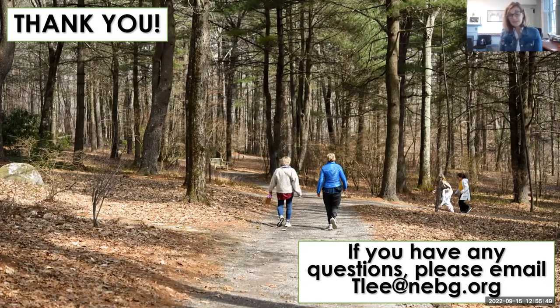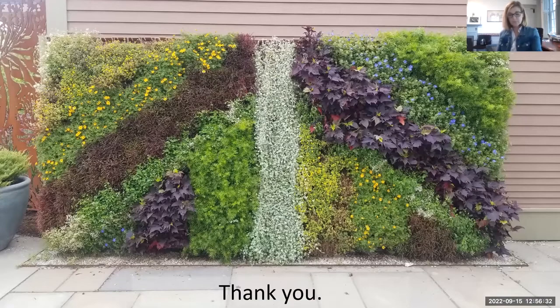I always say please come back in different weather and see each season — literally each day something changes here. We just finished our giving week and our theme was 'there's always more to explore.' We also have a Tails and Trails program: you can bring your dogs here. The only limitation is they can't go in the café and garden shop, but they can cut through the buildings to get into some of the gardens. It's a wonderful addition to our membership, and many people do bring their dogs.